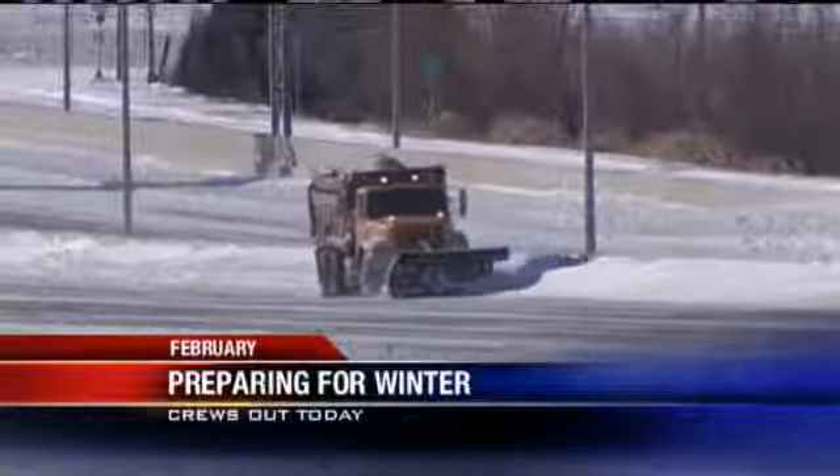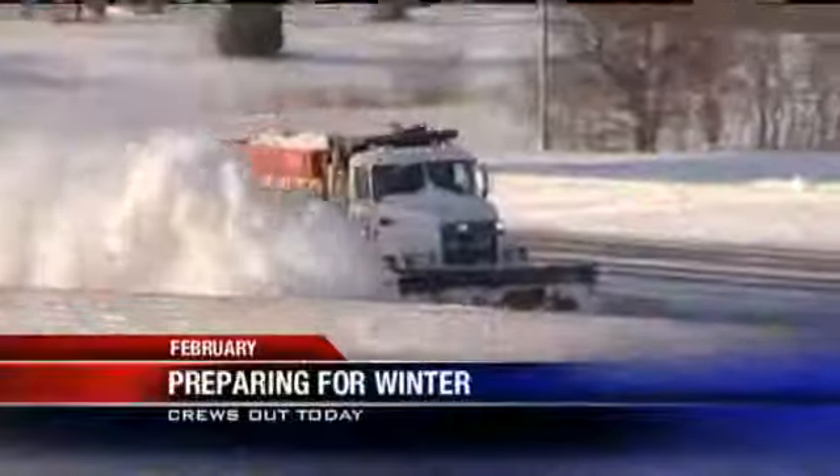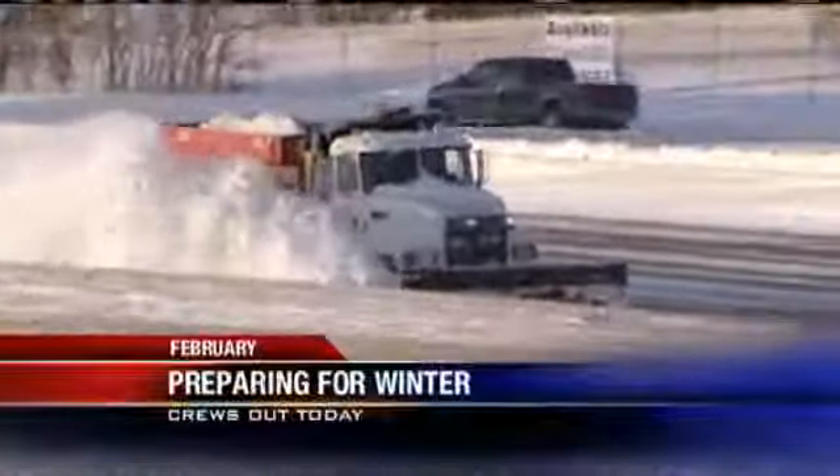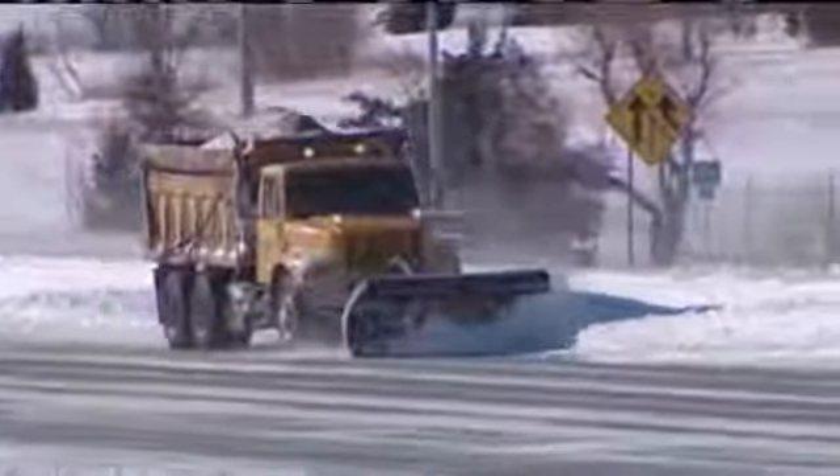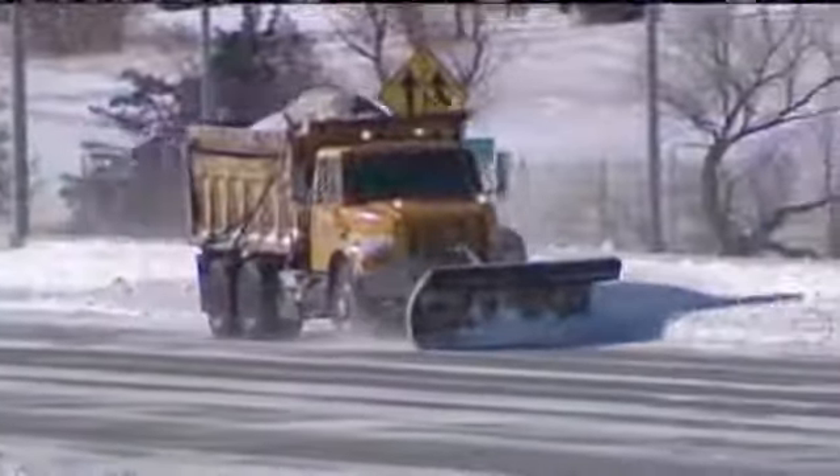Just take a look at this video from just a couple of months ago. Hard to believe — back in February and January, remember scenes like this. It felt like we were never going to get to spring. Well, the city says this year they will be better prepared for whatever mother nature sends their way.